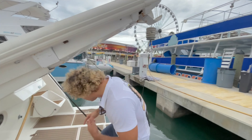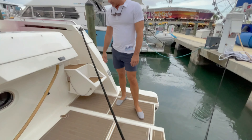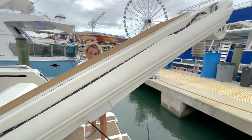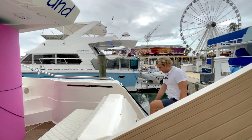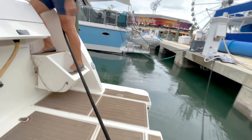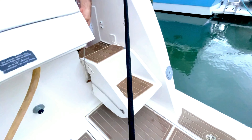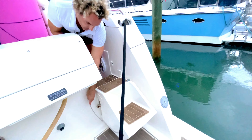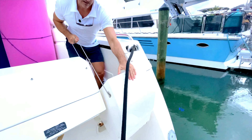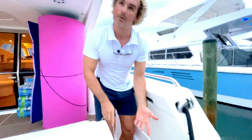Okay, so here we are on this nice large swim platform, and we also have this nice large centerline passeral for stern-to-berth boarding. Let's jump on — there's a nice little step over here as well to get onto the aft deck. Something to point out: this actually is a safety gate that folds out. You pull it up, close that off, and then as it folds out it becomes a nice two-step up to the cockpit.